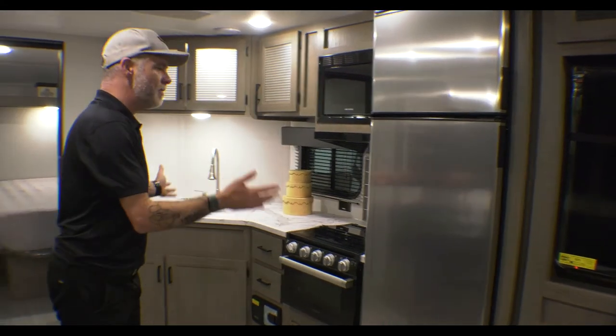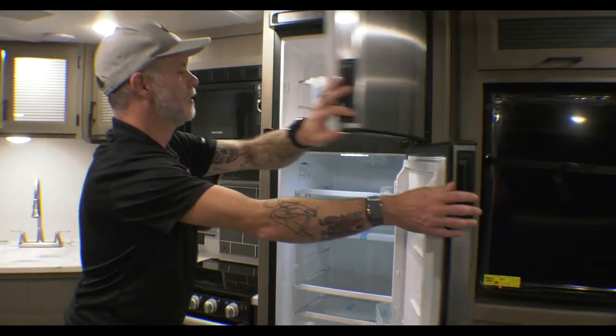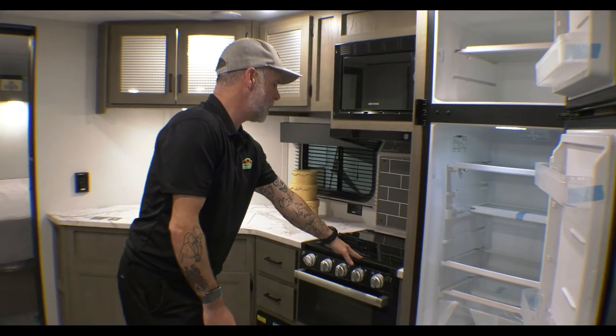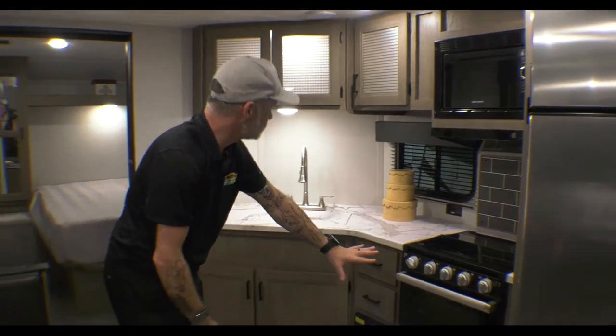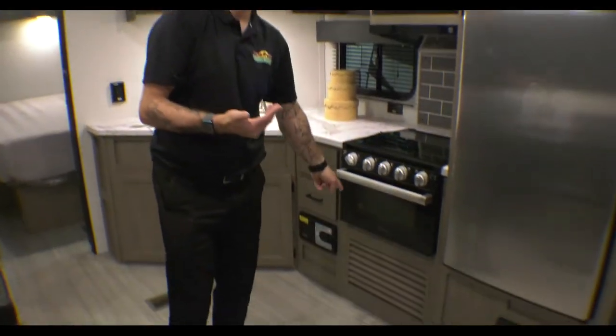Kitchen area — a little bit bigger on this one. It has the stainless steel refrigerator, a black three-burner stove, a black microwave, and countertop space with storage below as well as above. One thing I want to point out that the Hideout has that the Puma didn't is the central vac system. So you don't have to take a broom, dustpan, or vacuum cleaner with you. You pull the hose out, you sweep, put the hose up, and you're done. It's a nice little feature.